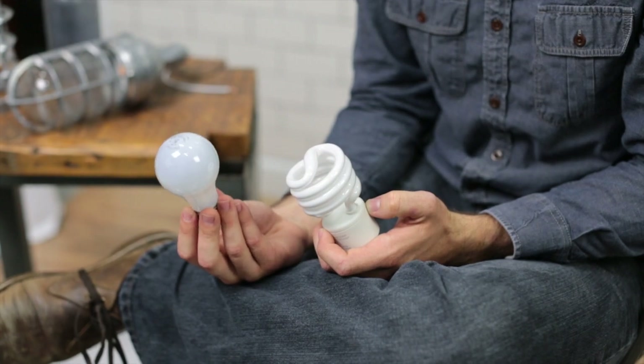At Barnlight we've chosen to integrate our LEDs into the fixture. What this does is it helps us to ensure that we get a 50,000 hour minimum lifetime and allows us to have higher lumen output than you can get with a retrofit bulb.